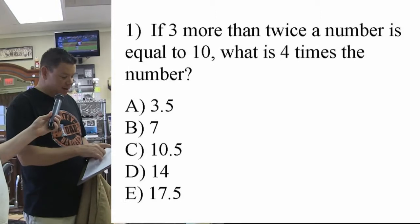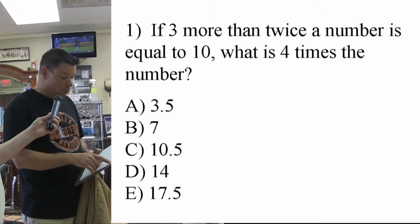If three more than twice a number is equal to ten, what is four times the number?